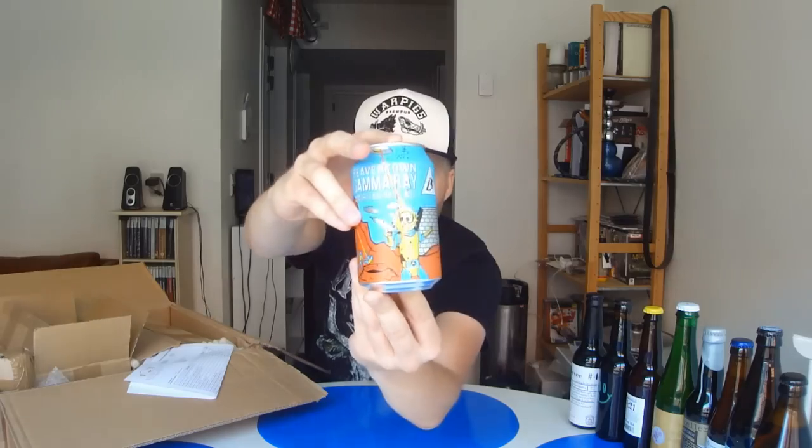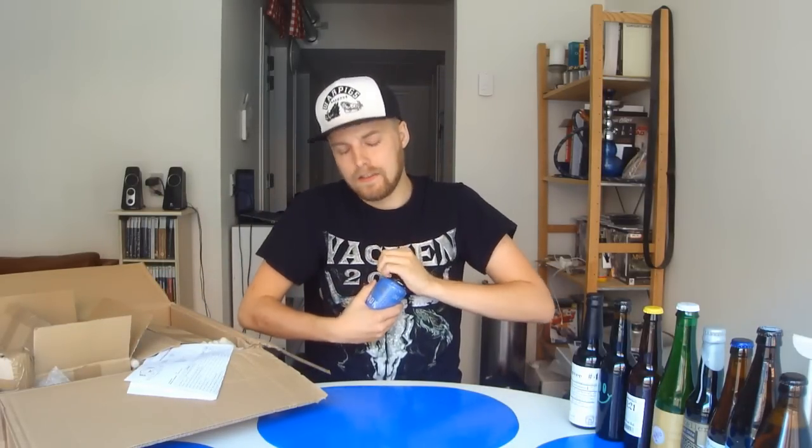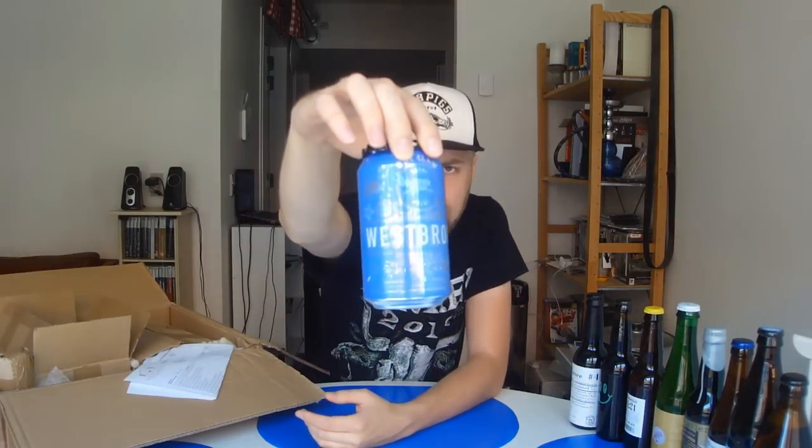We've got a can from Beavertown — this is Beavertown's Gamma Ray American Pale Ale at 5.4%. Really wanted to review this one for you guys. I've had a decent amount of Beavertown, I've had this on tap, and this is one of the best pale ales I've had in a while. For some reason it hasn't been available locally even though I've been able to get other Beavertown beers. Awesome can too — this is like the perfect summertime beer. We've also got another can — it's another American pale ale from Westbrook, their One Claw Rye Pale Ale at 5.5%. I've had it on tap a few times and I really like it, so it's awesome to get a can here to review.